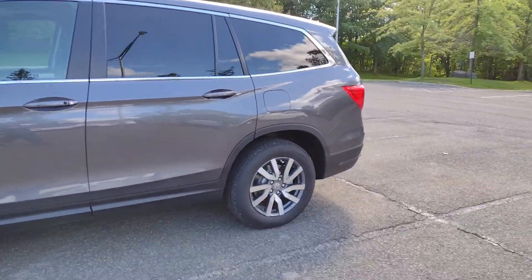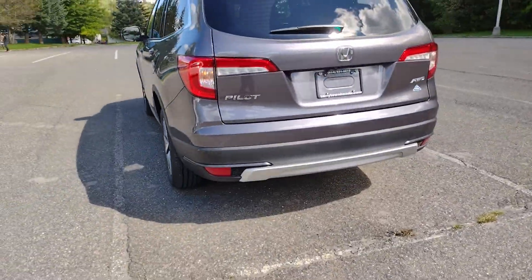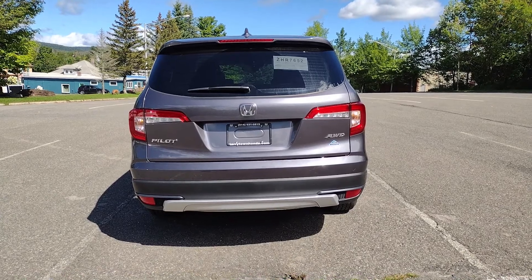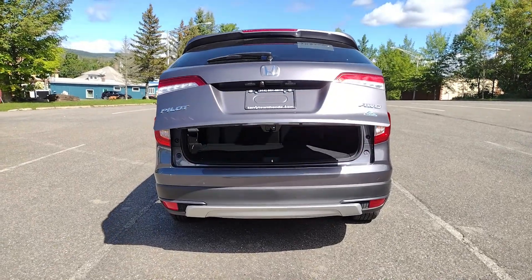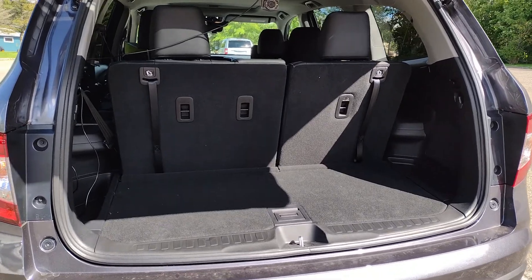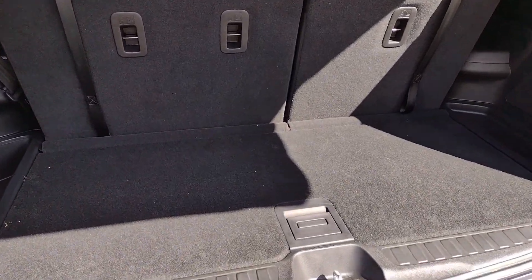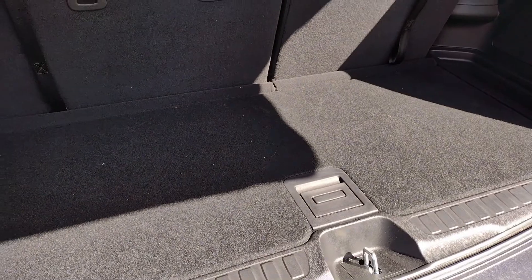Starting with the exterior of the vehicle — let's show you that power liftgate. I just gotta hold the button here. There we go, and it's the same button to shut the door as well. So this is the interior cargo space — with all the seats up, you've got a bit of space back here, and another compartment in here which I'm using to store some basic car things.